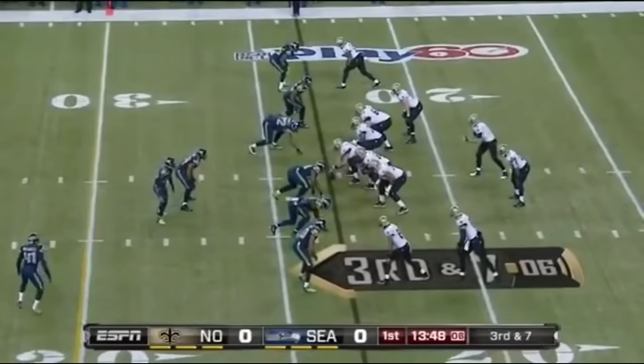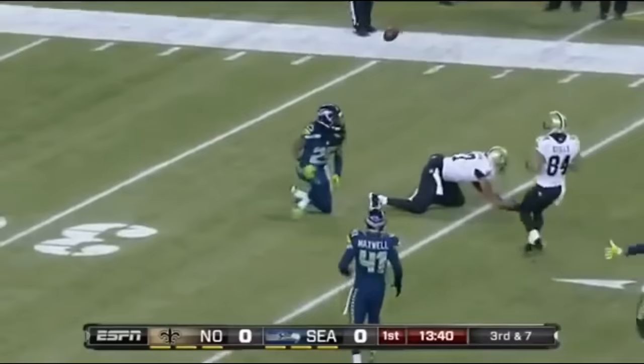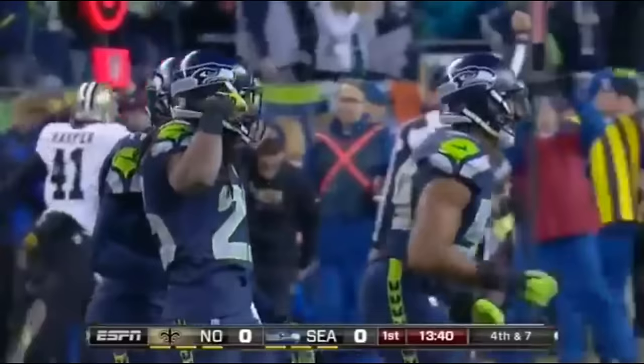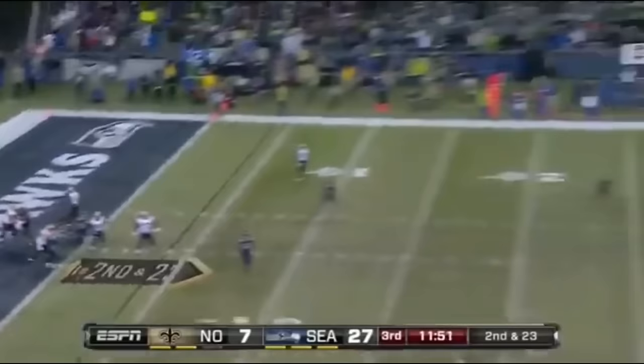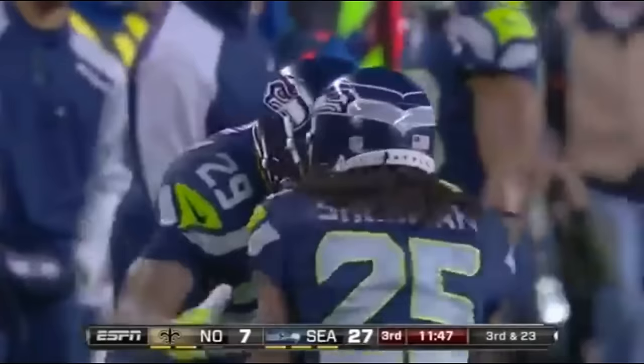Third and seven, they go on the quick count and Brees has time. Takes a shot towards Robert Meacham downfield — incomplete. In coverage, Richard Sherman, the outstanding Seattle corner. Three and out, New Orleans. From his own end zone, going to launch it down the sideline — the coverage is great with Sherman. No place for Colston to go. All the production they get out of Richard Sherman in bump and run coverage — you've got to credit Pete Carroll and Chris Richard.